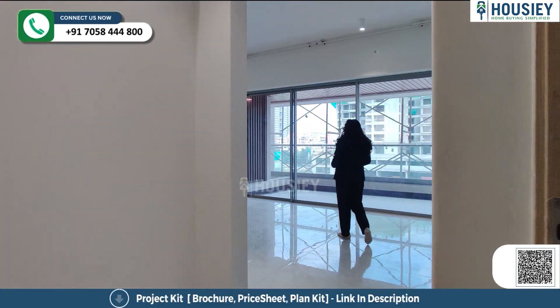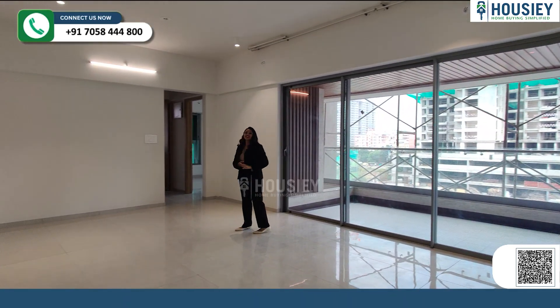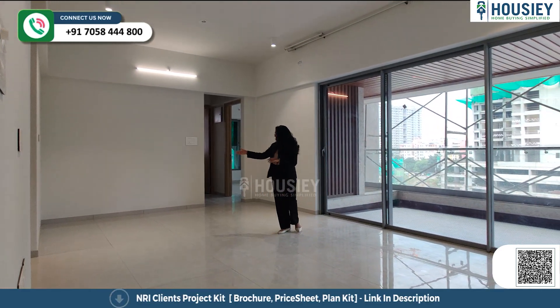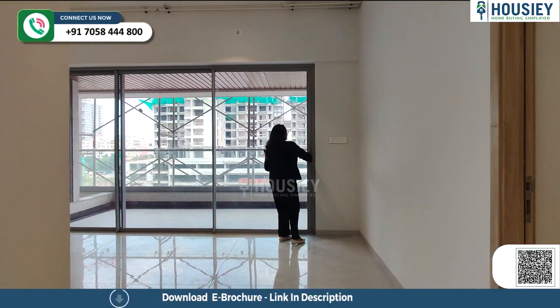Now let's enter your living and dining area, which is very spacious. The carpet area here is quite special. Behind me we have our living area, and we can put the dining area over here.